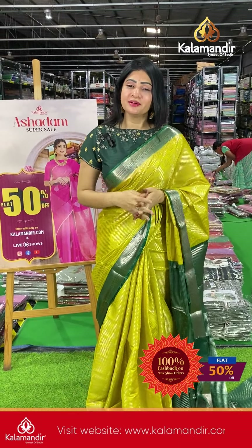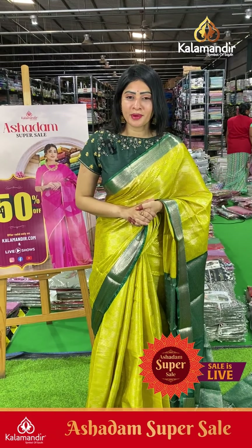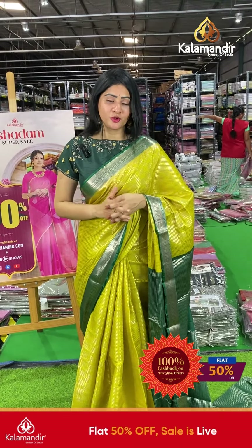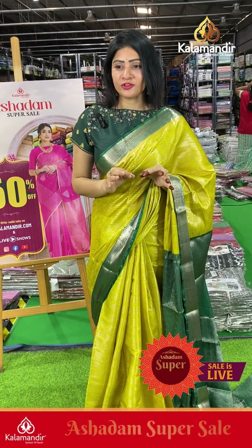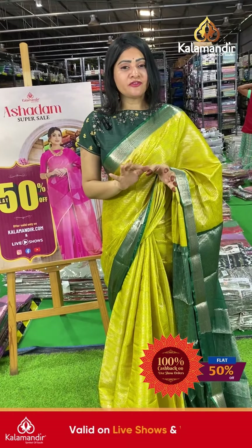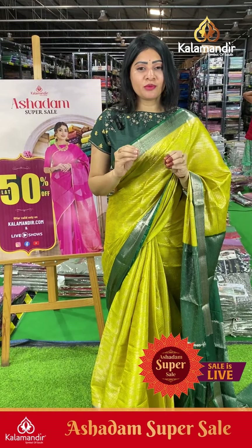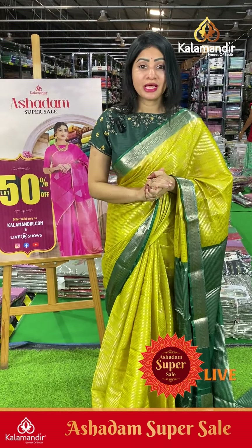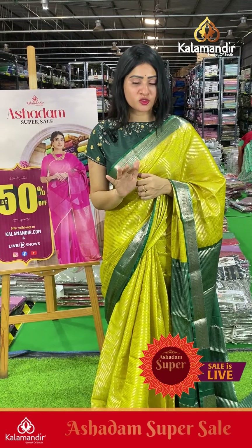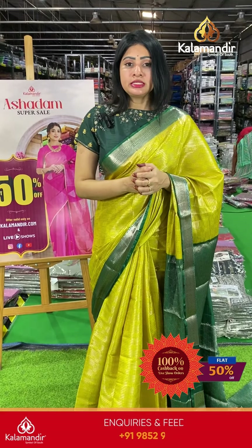Hi, hello, namaste! Welcome to Kalamandir. As everyone knows, Kalamandir is a decades-trusted brand and we never compromise with our quality at reasonable prices. Today we have a Benarasi panthe saree service collection. And on top of that, flat 50% off! Yes, our Kalamandir June 21-inch super Ashadham sale is live — flat 50% off. Don't miss this collection.